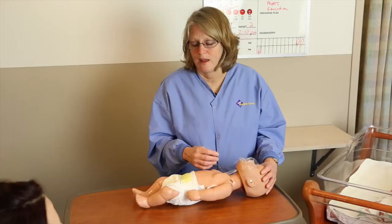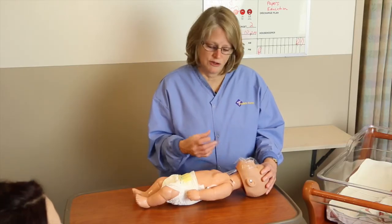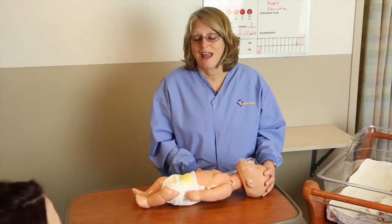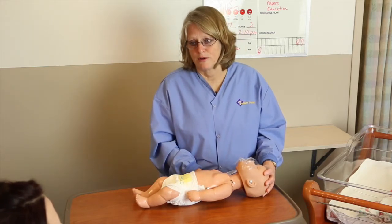Continue CPR until a trained professional comes and relieves you. If someone has already called 911, continue with the same series of CPR. Remember, any CPR is better than no CPR at all.